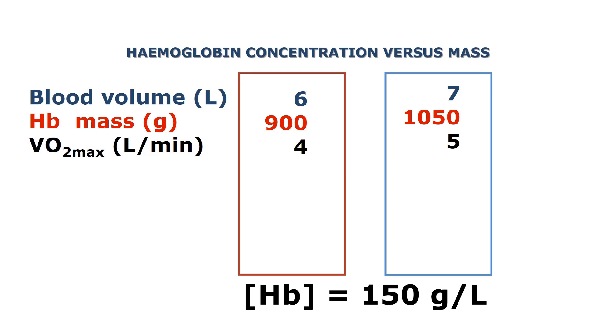Now if you would somehow increase the hemoglobin mass to let's say 1050 grams, the body would within a very short time expand the plasma volume so that you would keep the hemoglobin concentration constant at 150 grams per liter and a total blood volume of 7 liters. This would increase your VO2max approximately up to 5 liters per minute, thus enhancing performance.